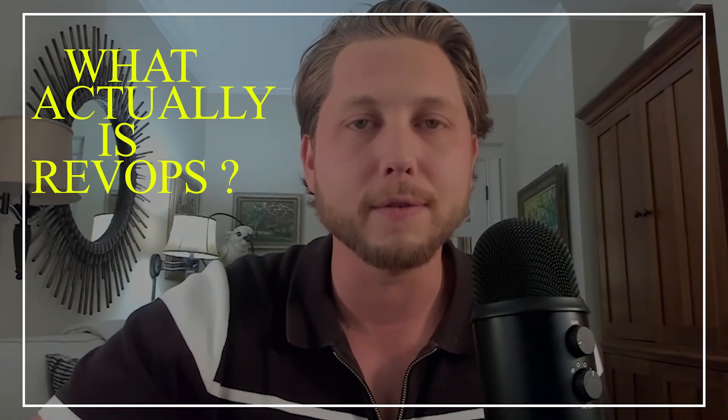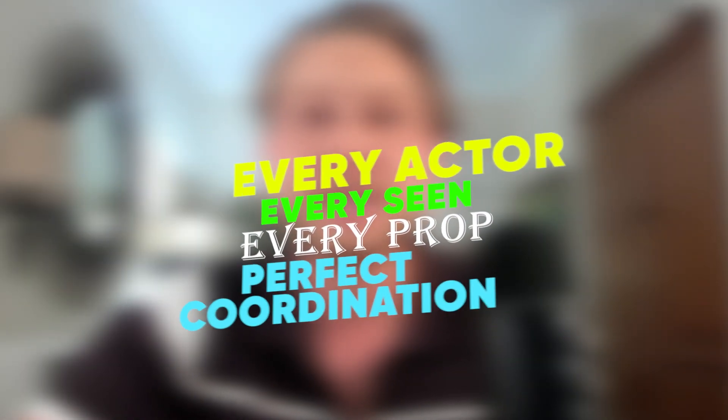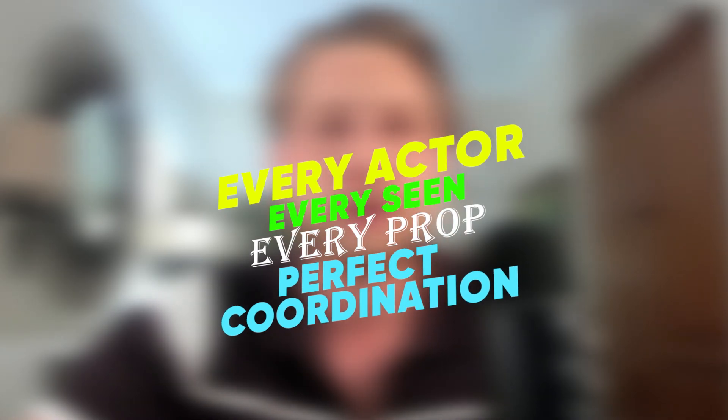Let's break down what RevOps actually is and how does it work. RevOps is kind of like a director of a play, making sure that every actor, every scene, every prop is in perfect coordination. So RevOps ensures that your sales, your marketing, and your customer success teams are in sync so that you can maximize your revenue and not let things slip through the cracks.